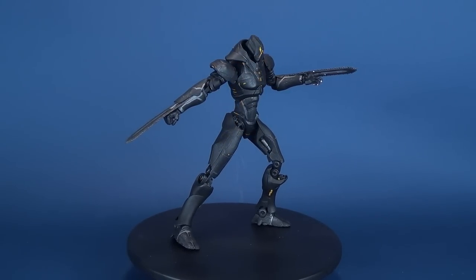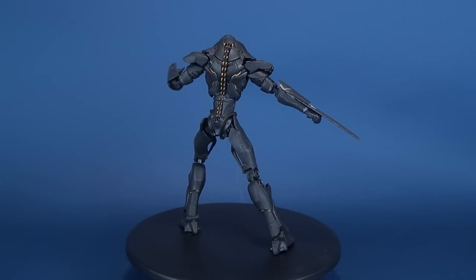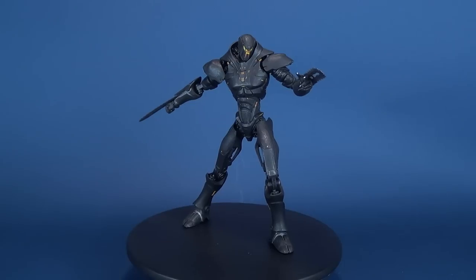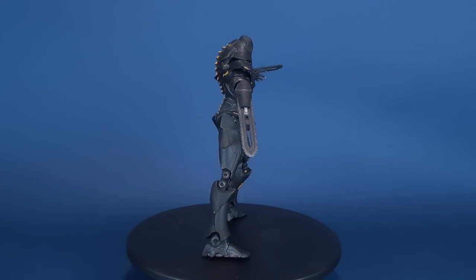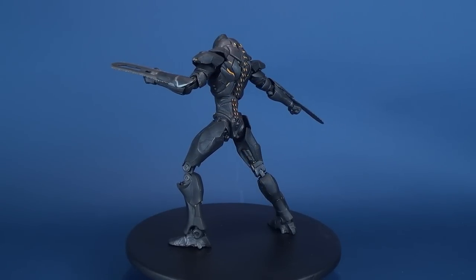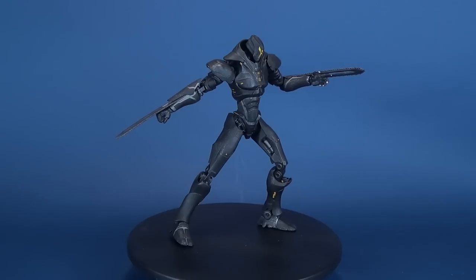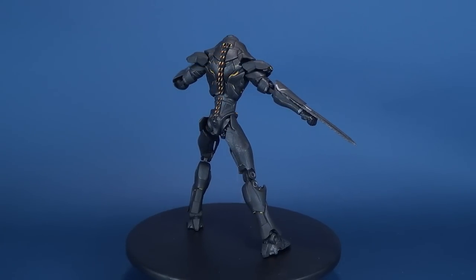Speaking of opinions, if you manage to pick up any one of the Pacific Rim Uprising figures from Diamond Select, let me know down below what you think of the figures. Also, why don't you hit that little subscribe button down below if you haven't done so already. While you're at it, why don't you swing by the homepage and see if there are any videos you may have missed along the way. With the sheer number of reviews I'm doing on a regular basis, there's a good chance you may have missed something. The best place to fix that is by heading over to the homepage and checking out the video section.